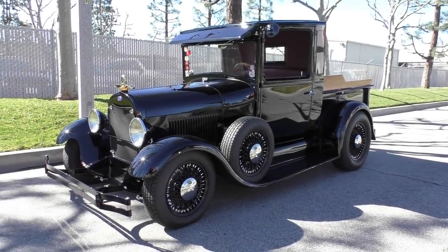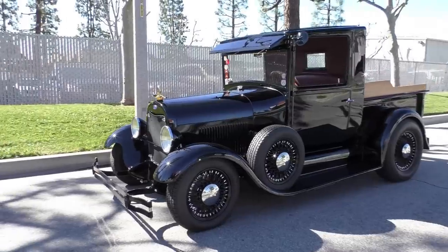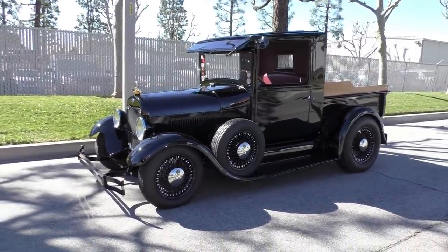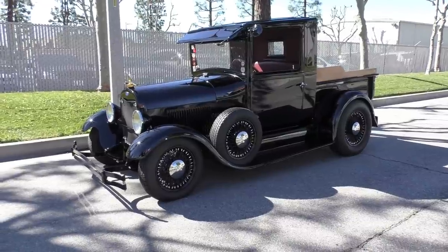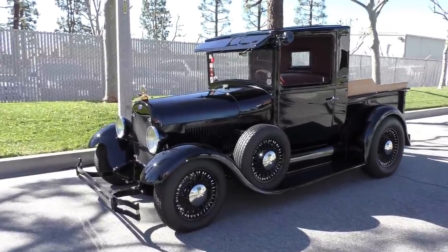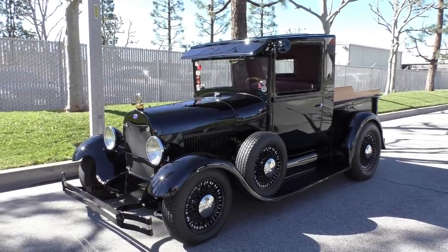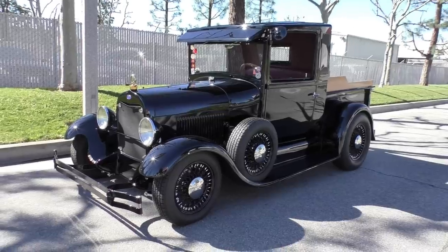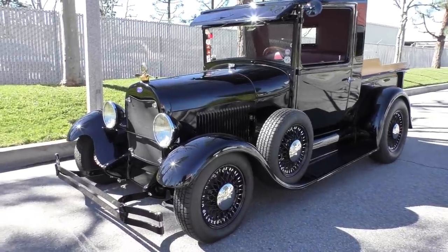Here we are in a beautiful Southern California morning looking at a really sweet 1929 Ford Model A pickup. This little pickup's got a lot of detail to it. We're going to walk around and tell you about it like we usually do. Spent a lot of time studying this — I keep finding something new every time I look again. The name of the truck is Little Henry, and this particular truck has won a lot of awards.